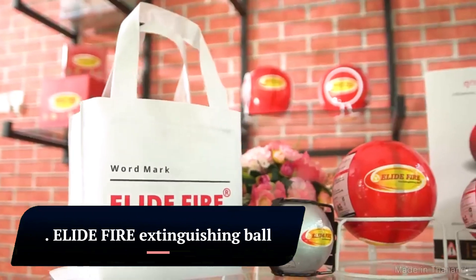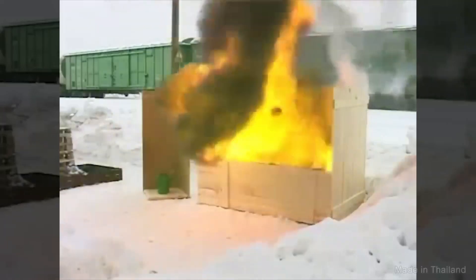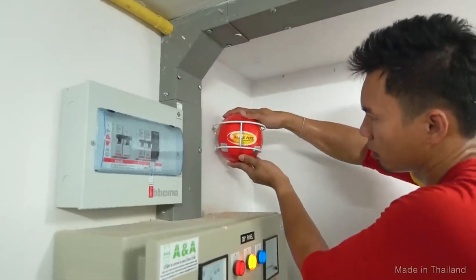Elide Fire Extinguishing Ball — a safe and innovative firefighting solution. The Elide Fire Extinguishing Ball is a unique and innovative fire safety device designed to automatically activate and extinguish fires with minimal effort.